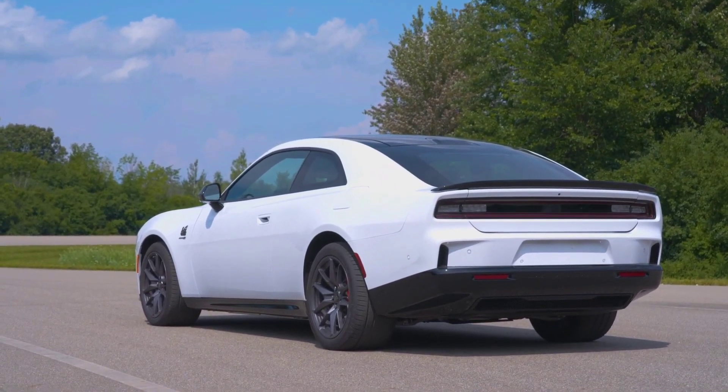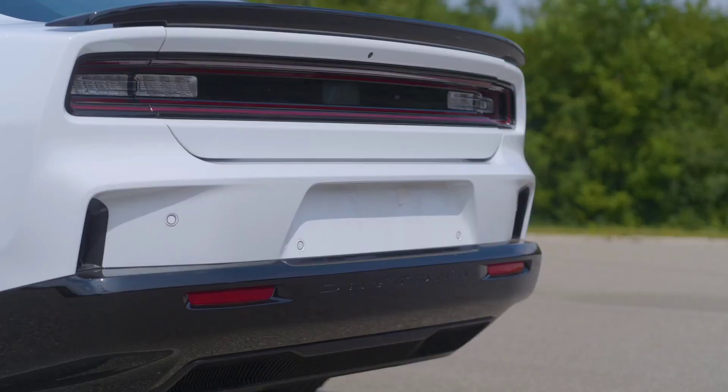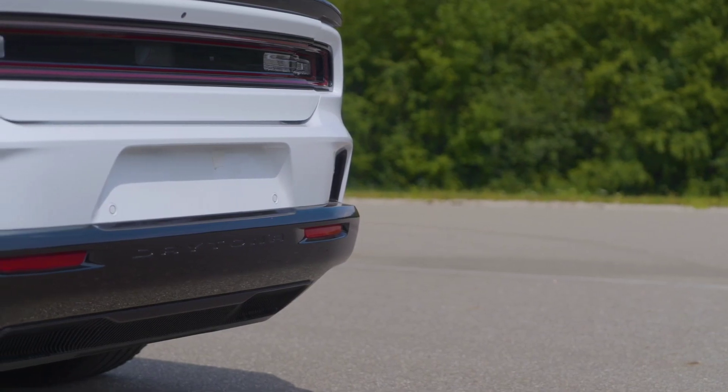This system uses a combination of speakers and tuned chambers to create a visceral auditory experience, ensuring that the Charger Daytona EV retains its muscle car heritage.